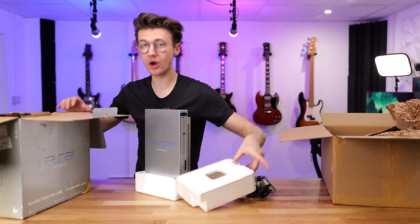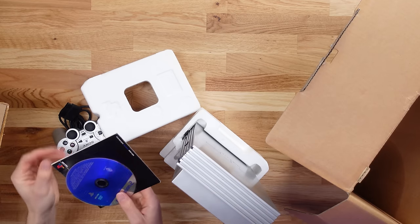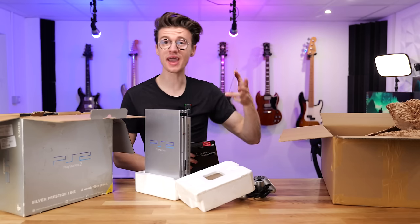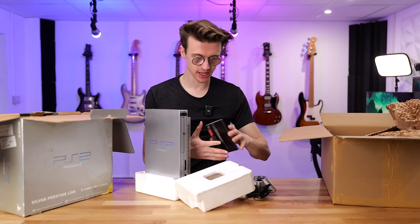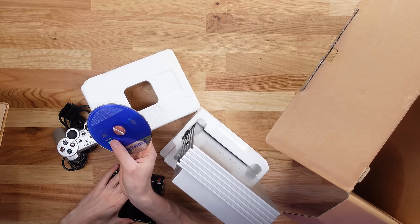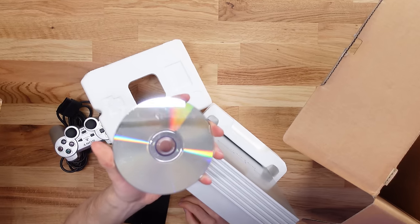Whoa — there's a game in the box! No way — there's one of those demo discs! He may have missed the controller in the box but we've got one of those demo discs. What games are on it? It says 'demo only.' I don't know if it's going to work — look how scratched that thing is.